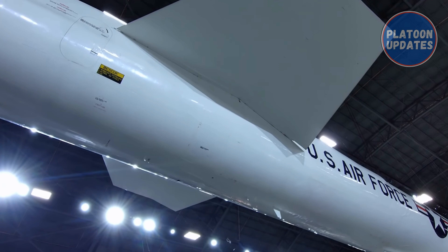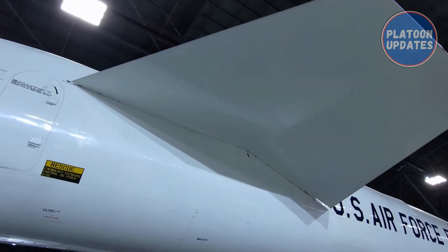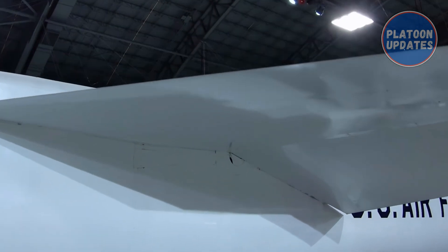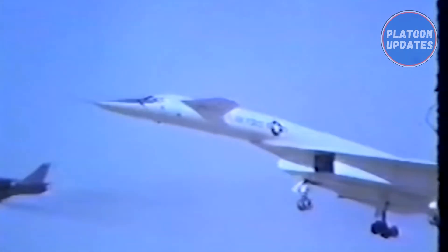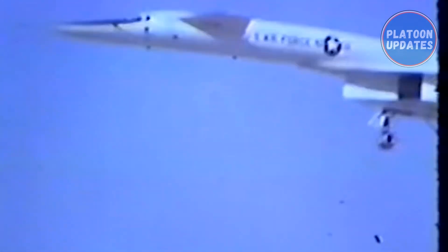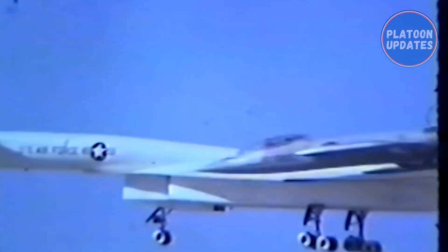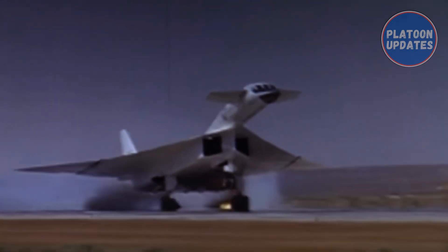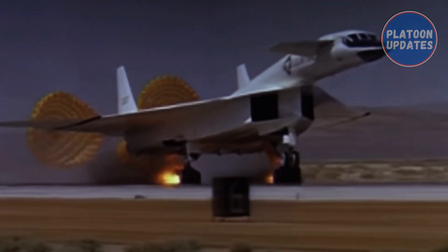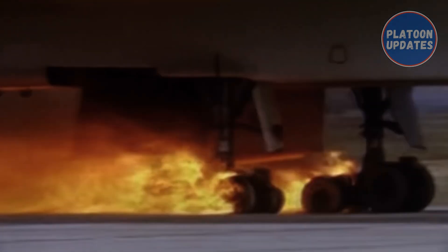The deficiencies discovered on AV1 were almost completely solved on the second XB-70, which first flew on 17 July 1965. On 3 January 1966, XB-70 No. 2 attained a speed of Mach 3.05 while flying at 72,000 feet. AV2 reached a top speed of Mach 3.08 and maintained it for 20 minutes on 12 April 1966. On 19 May 1966, AV2 reached Mach 3.06 and flew at Mach 3 for 32 minutes, covering 2,400 miles in 91 minutes of total flight.